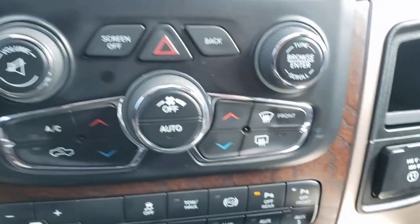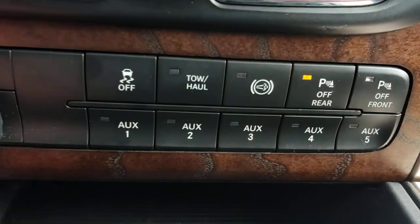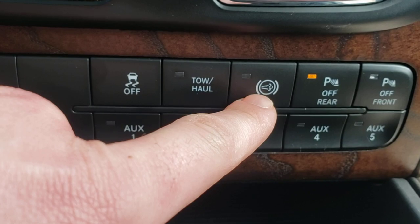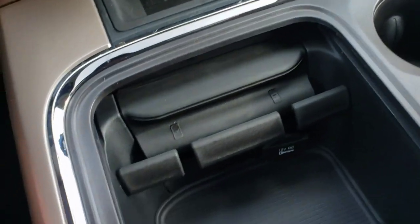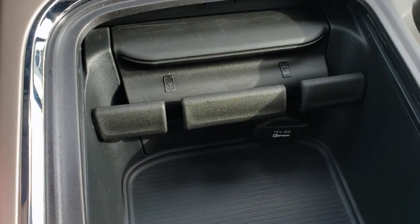Pretty straightforward dual climate control. You get your trailer brake controller, five auxiliary switches, as well as traction control, tow/home mode, engine brake, and then there's your front and rear park sensor settings.